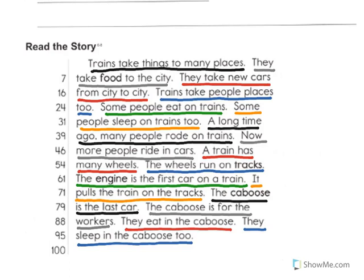I'd like you to pause the video and to practice reading this story at least three times. I'm going to read this story one more time.